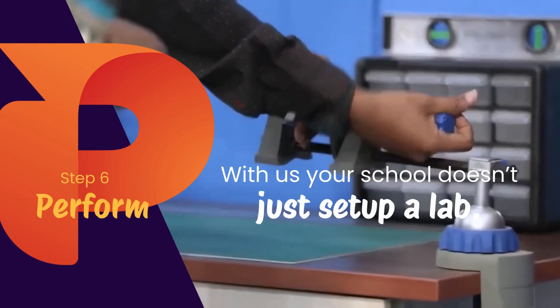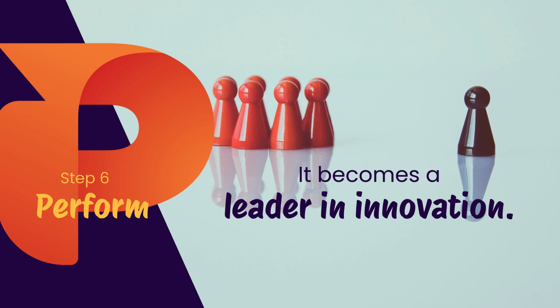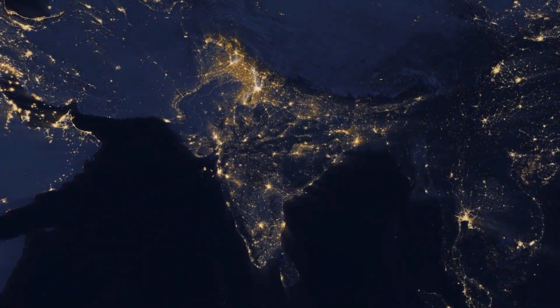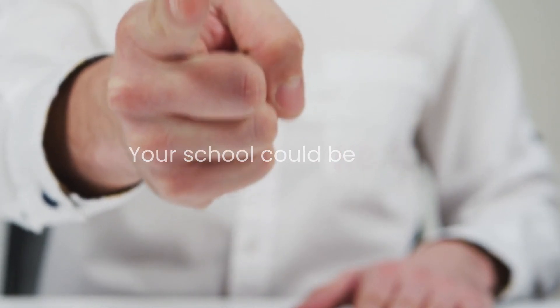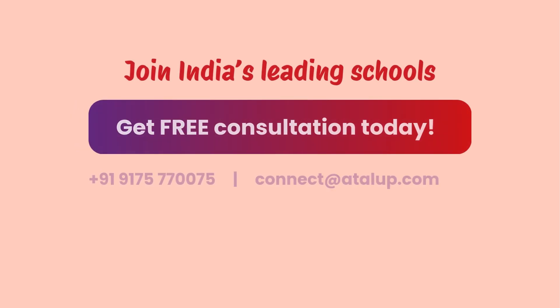With Atal Up, your school doesn't just set up an Atal Tinkering Lab — it becomes a leader in innovation. Schools across India are experiencing the power of Atal Tinkering Labs. Your school could be next, but only if you take action now. Join India's leading schools. Apply now.